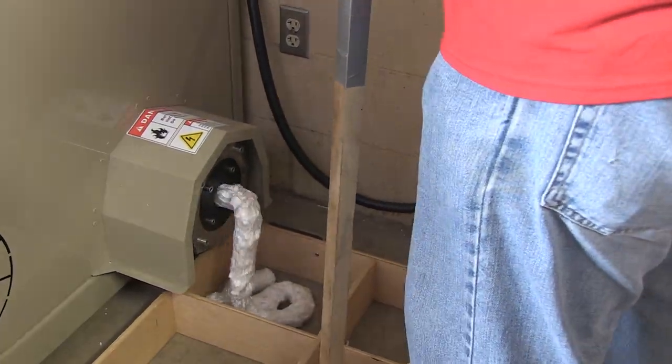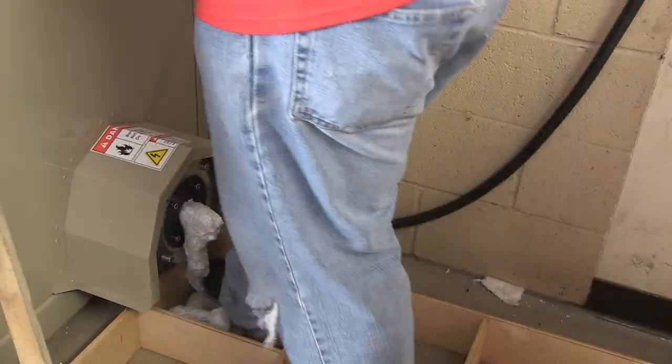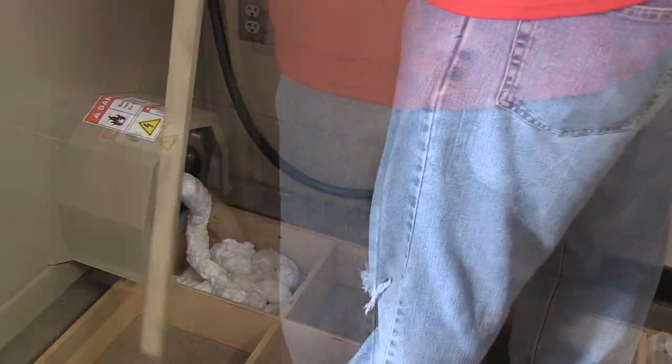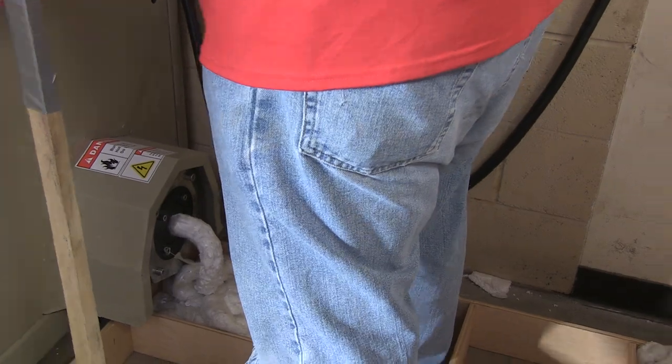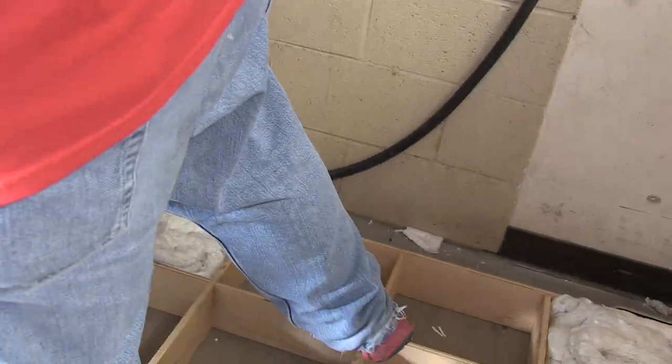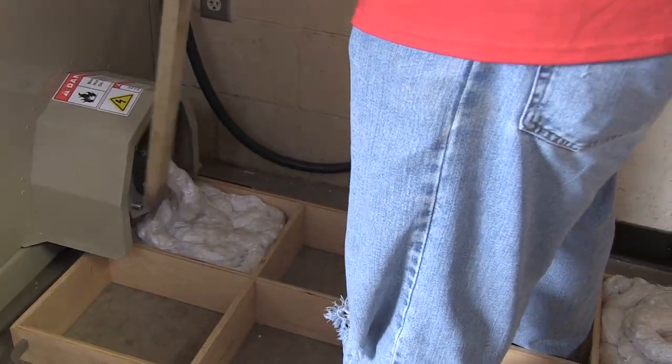Because styrofoam is mostly air, it is bulky and difficult to manage. This new machine allows Texas Tech to convert the light, space-consuming material into small, dense bricks. It does so in a very interesting manner. The team at the Recycling Center likes to use square frames to help shape the foam bricks.